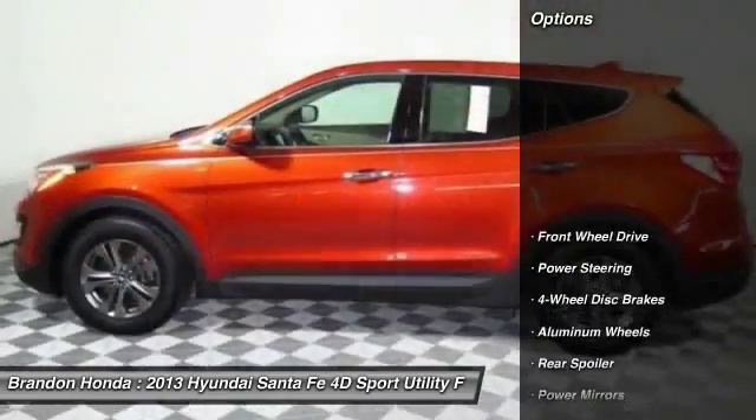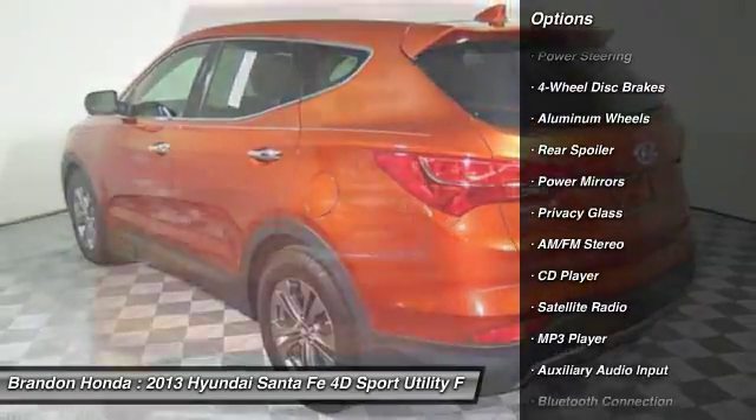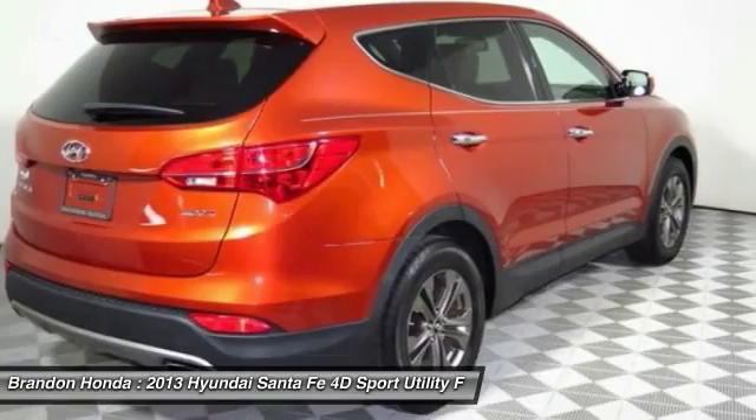Here are some of this vehicle's great options: anti-lock braking system, stability control, traction control, keyless entry, steering wheel audio controls, and Bluetooth.